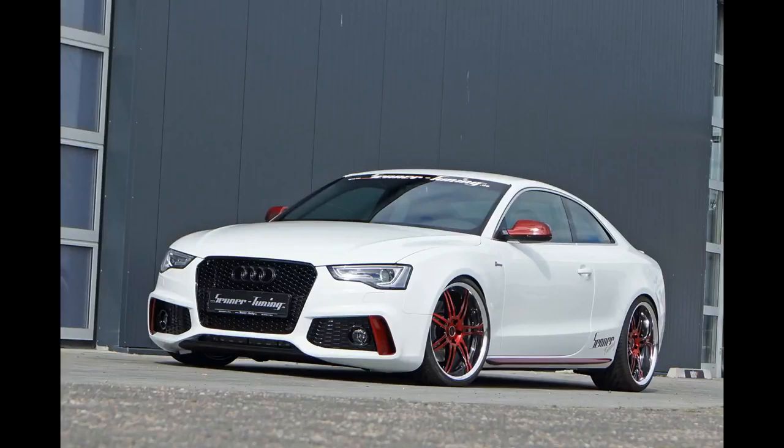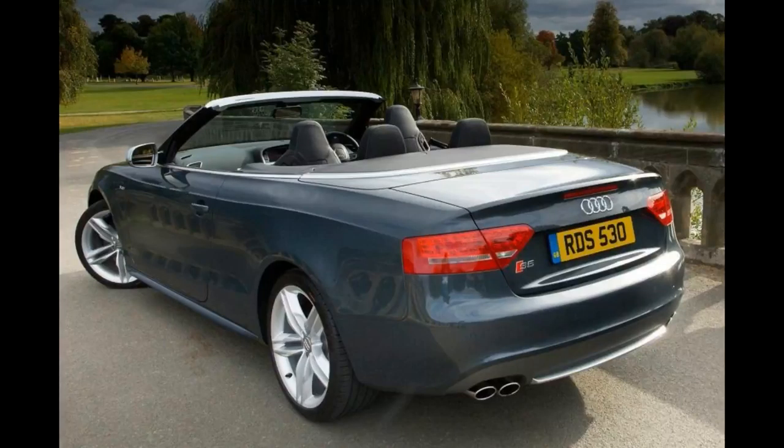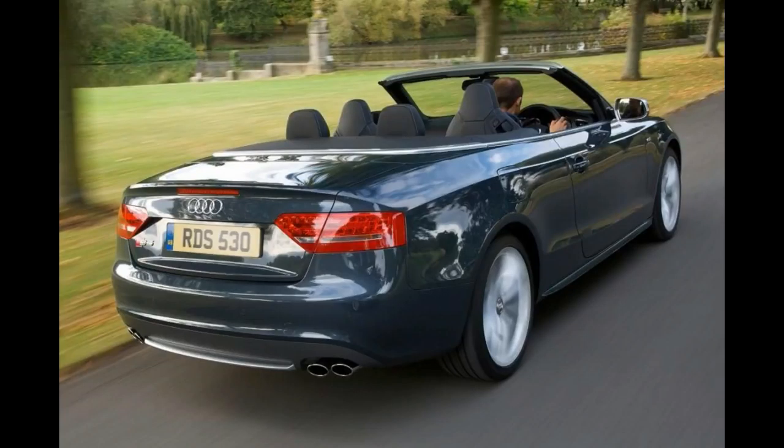Audi S5 Cabriolet Long Term Review. It has taken a while, but I've finally got to grips with the configurable driving controls essential to full enjoyment of any Audi S5, and especially the Cabriolet, which is unusually satisfying at both extremes of its performance.